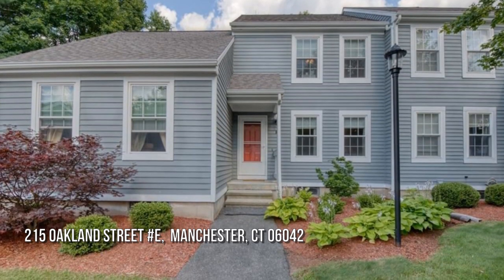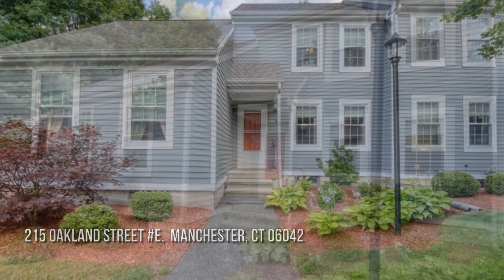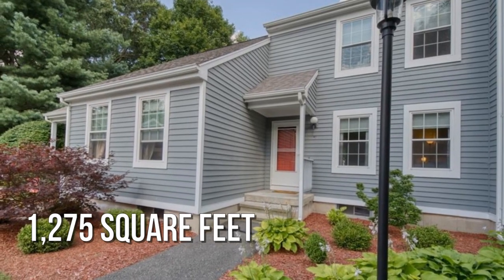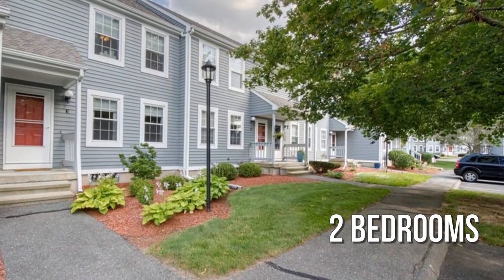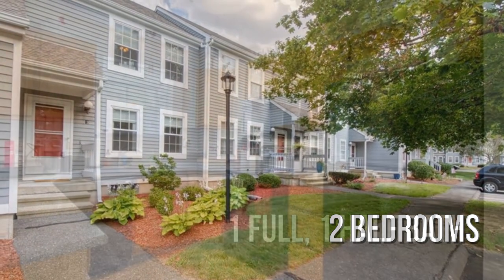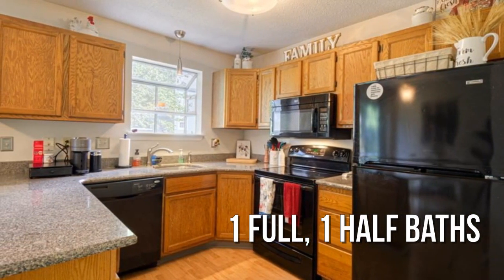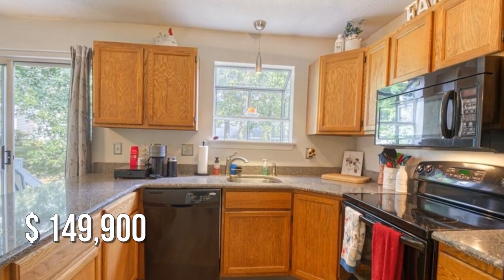Looking for the home of your dreams? This lovely property offers over 1,200 square feet of living space, featuring two bedrooms with one full and one half bathroom. This property is currently listed for under $150,000.